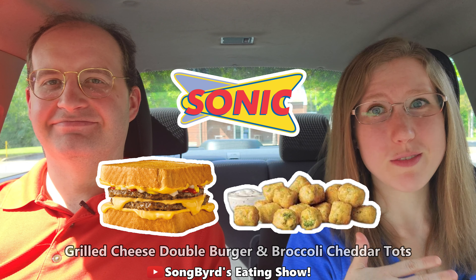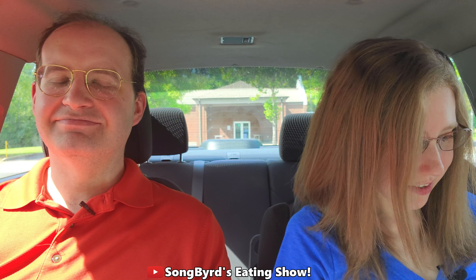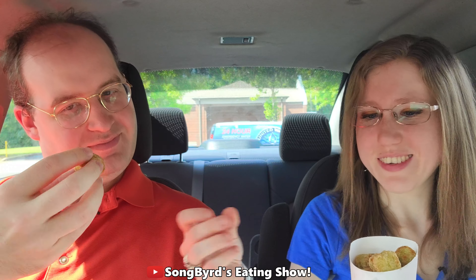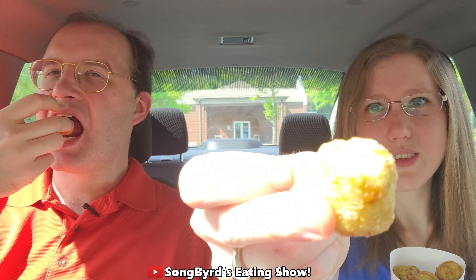These actually came out two or three weeks ago but we just now got around to doing them. We have got some excitement here — here are the tater tots. We got a medium order so we're going to try that first, and they didn't give us ranch but that's okay. That's what they look like.